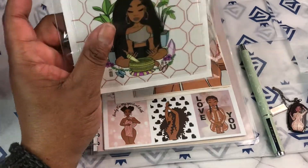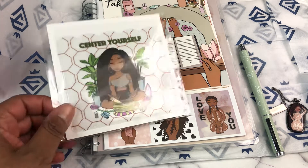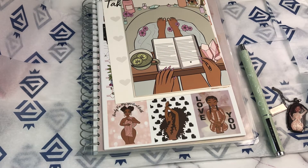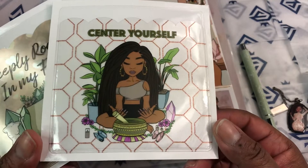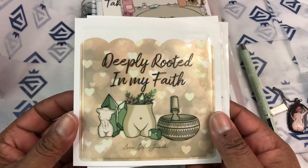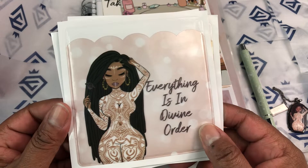And then we have pockets. This one says Center Yourself, this one says Deeply Rooted in My Faith, and this one says Everything is in Divine Order.